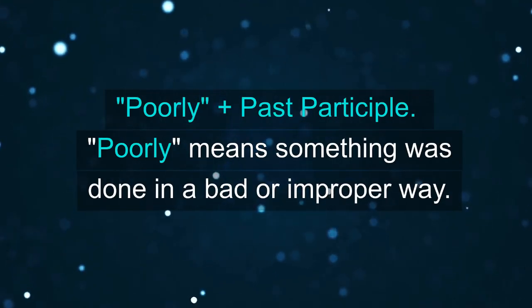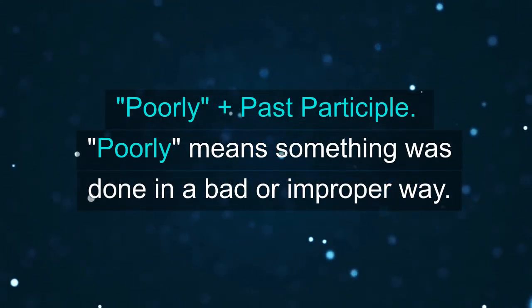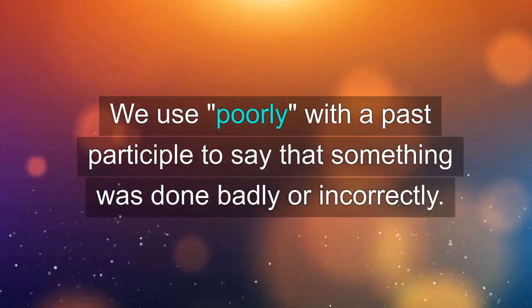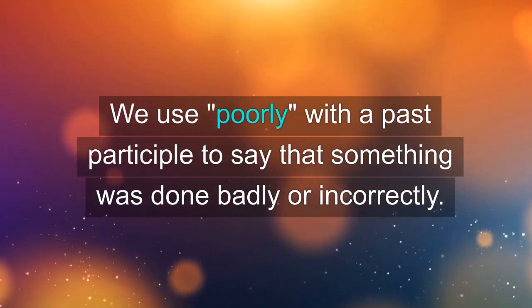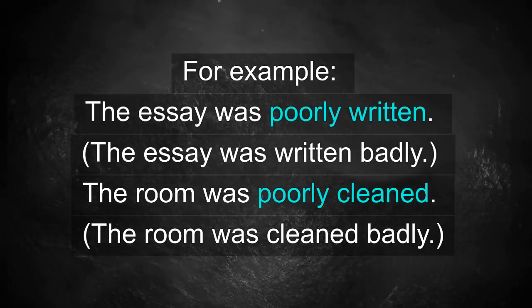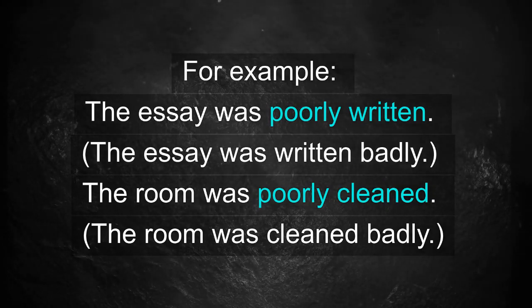Poorly plus past participle. Poorly means something was done in a bad or improper way. We use poorly with a past participle to say that something was done badly or incorrectly. For example, the essay was poorly written — the essay was written badly. The room was poorly cleaned — the room was cleaned badly.